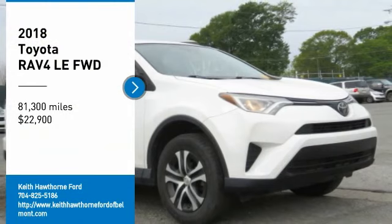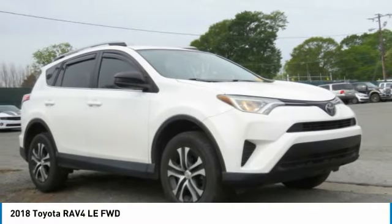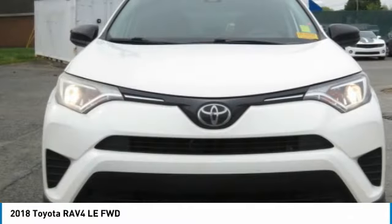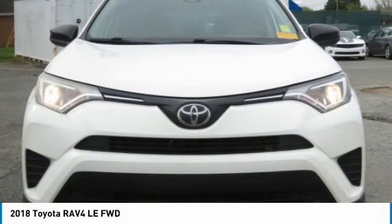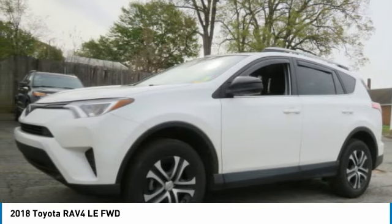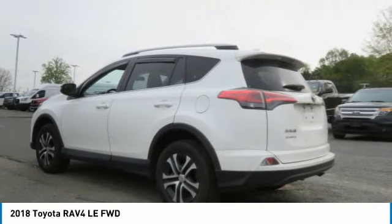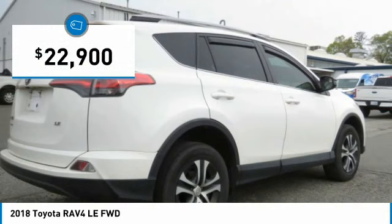Take a ride in the 2018 RAV4. The RAV4 is one of the most fuel-efficient SUVs in its class. Versatile and efficient, RAV4 mixes the comfort and drivability of a sedan with the benefits of an SUV. This highly evolved, well-packaged crossover SUV lets you have it all and is priced below $25,000.